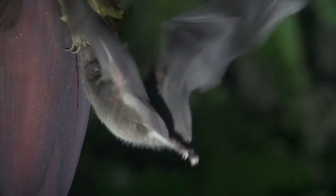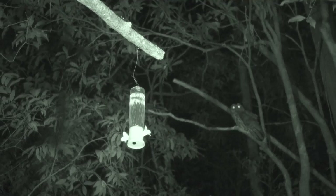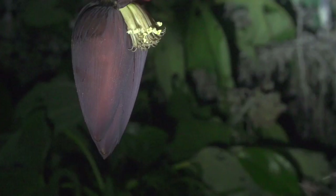This mottled owl routinely comes to take a look at the hummingbird feeder where the bats are visiting. It probably catches one once in a while.